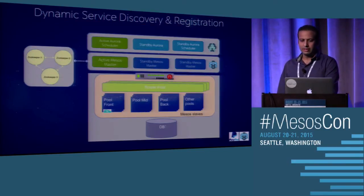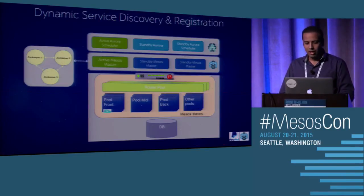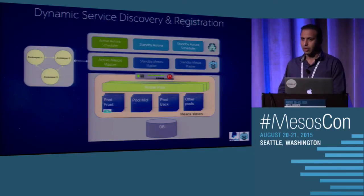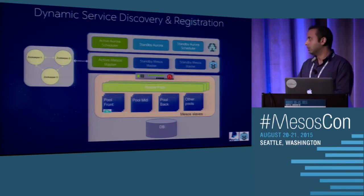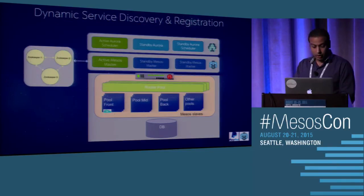We got inspiration for this from the open-source Airbnb code called Synapse and Nerve. But because of our PayPal code stack, we had requirements for URL-based routing as well — for example, routing traffic based on www.paypal.com slash a particular URL, which required SSL termination for HTTP calls. That's where we wrote our own HAProxy configurations, since Synapse and Nerve only dealt with TCP protocols and we needed HTTP handling in our service routing. It works pretty well for us.